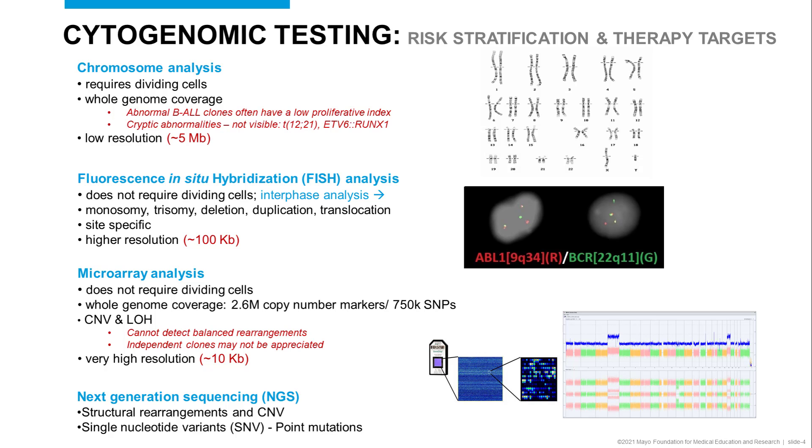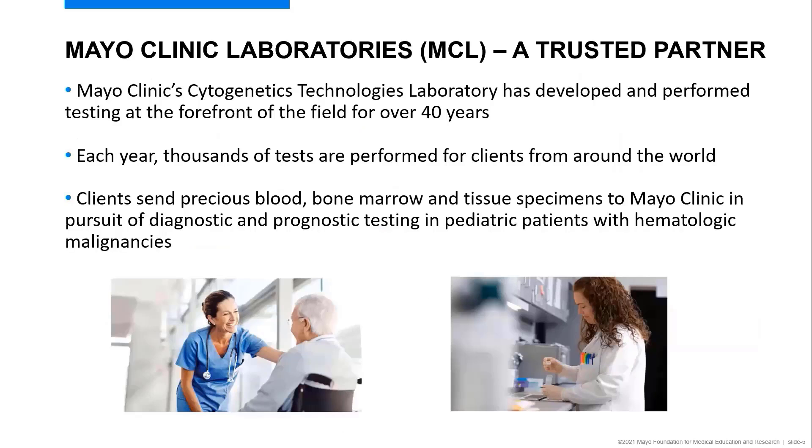Now that we have a feeling for our assays, I'd like to introduce you to the Mayo Clinic Cytogenetics Laboratory, which has been a forerunner in the field for about 40 years. Each year, thousands of tests are performed in our laboratory from clients around the world, who entrust us with precious blood, bone marrow, and tissue specimens sent through Mayo Clinic Laboratories in pursuit of diagnostic and prognostic testing for pediatric patients with hematologic malignancies.